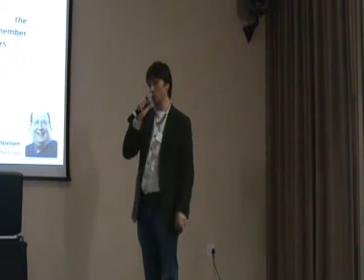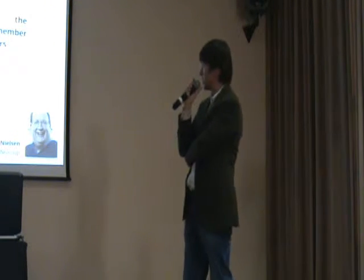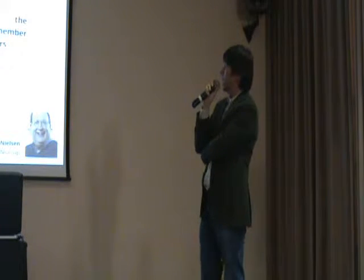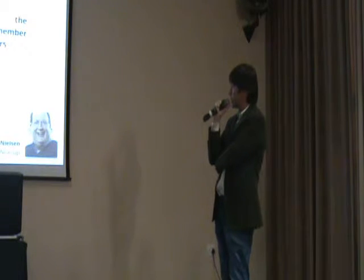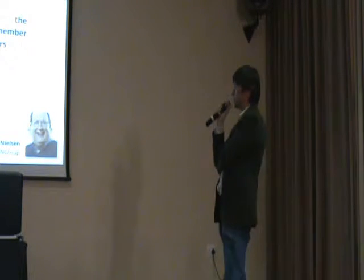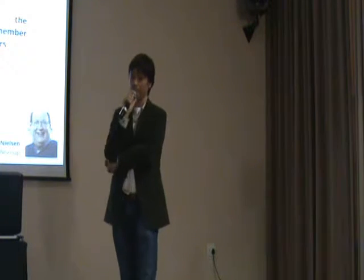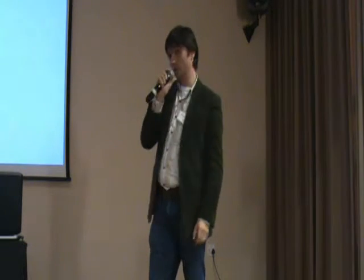Jared Spool writes a lot about user experience design and says: 'There is a direct correlation between the number of hours each team member is exposed directly to real users and the improvements we see in the designs. It's the closest thing we've found to a silver bullet.' So that's the background on usability testing.